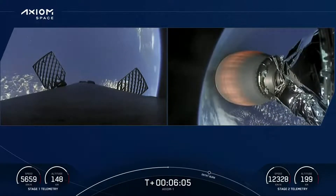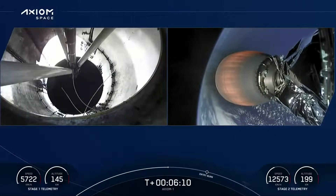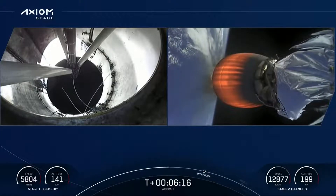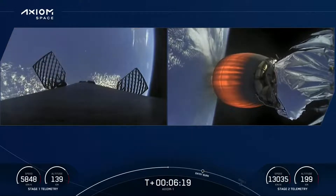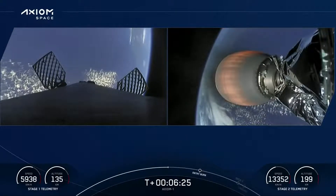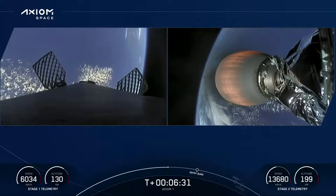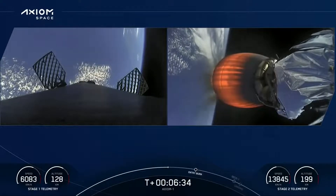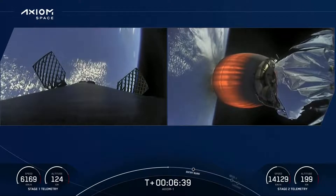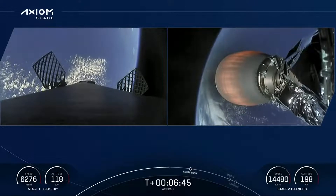Coming up in about a minute and a half, the first stage will execute the first of two burns required for today's landing attempt. At about T plus 7 minutes 30 seconds we'll see the entry burn begin. That's where the first stage will ignite the center engine first and then a couple seconds later ignite two more engines — a total three-engine burn which will last about 29 seconds. The entry burn slows the vehicle down significantly as it re-enters back into the Earth's atmosphere. The first stage sees high drag, which scrubs roughly 70% of that velocity by the time the landing burn begins.